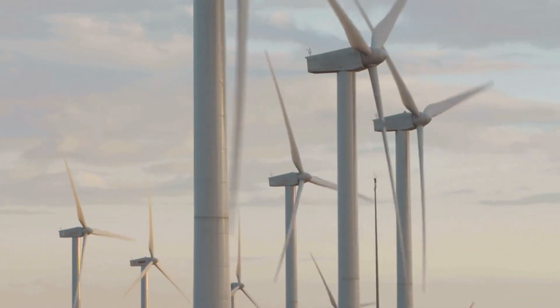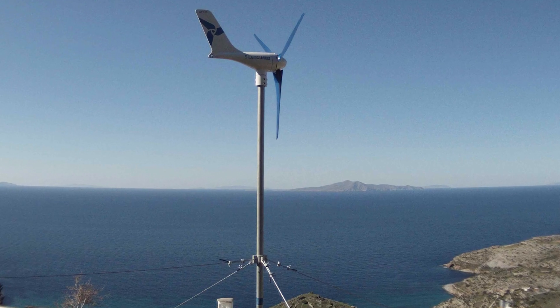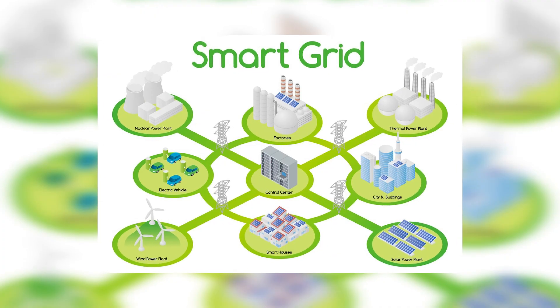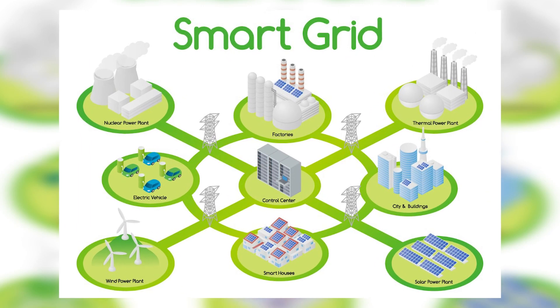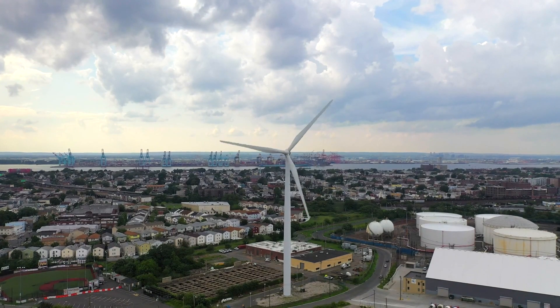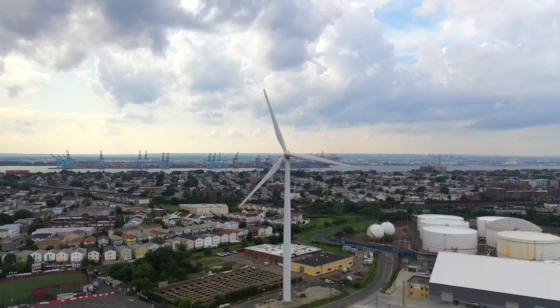Moreover, the advancement in wind turbine technology, as exemplified by the Silent Wind Pro, reflects a broader trend towards smart, sustainable living. The integration of these turbines into smart grids and potentially into the Internet of Things opens up exciting possibilities for more efficient energy use and management in both urban and rural settings.